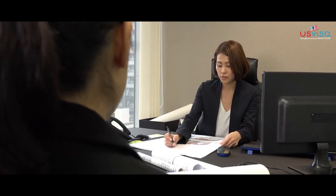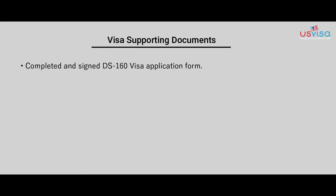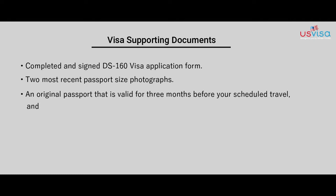Visa supporting documents include a completed and signed DS-160 visa application form, two most recent passport-size photographs that should provide 80% face coverage, and an original passport that is valid for at least three months before your scheduled travel with two blank pages available for the visa stamp.